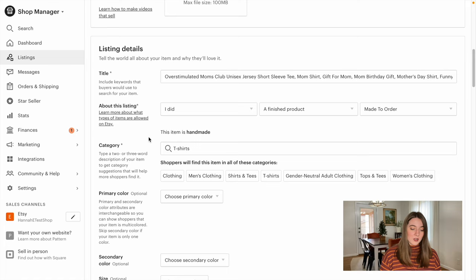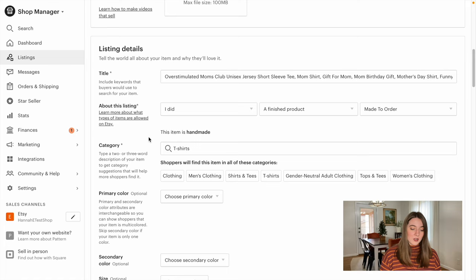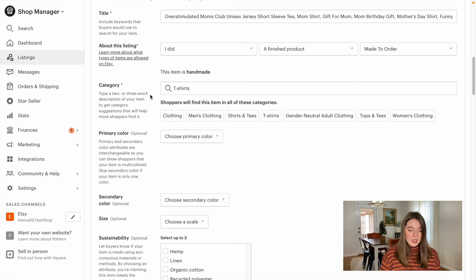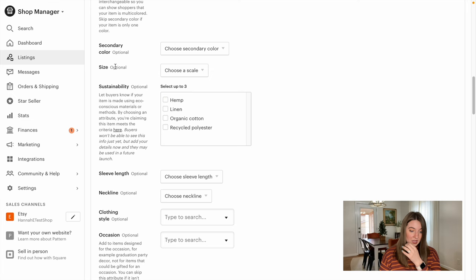I'm going to do a basic search — I searched 'Mother's Day shirt funny' to give me some ideas of what other people are putting in their titles targeting the mom niche, especially as Mother's Day is coming up this spring. I might plug in keywords like 'overstimulated moms club' or 'anxious moms' and look at what other people are doing for their titles. I'm not going to copy any of these exactly, but take some inspiration. I went ahead and filled out the title. Now we're going to fill out more details: who made this product — I did; what are we selling — a finished product; and it's made to order because it's print on demand. In the category, we are going to put it in t-shirts.